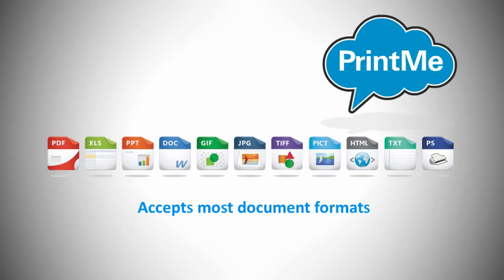PrintMe accepts most document formats, including PDF, Microsoft Office files, photo and image file formats, web pages, and more.